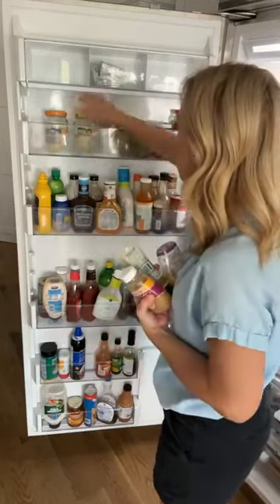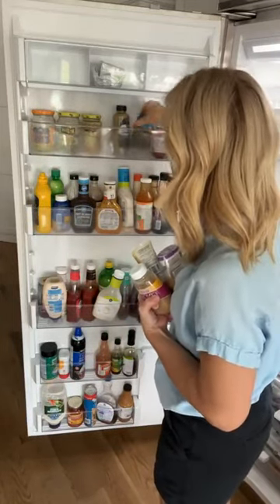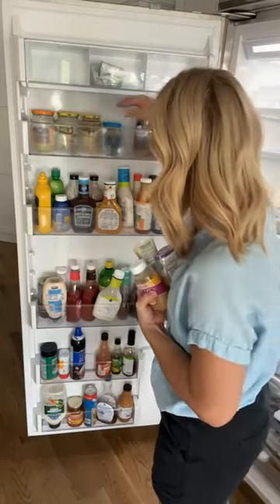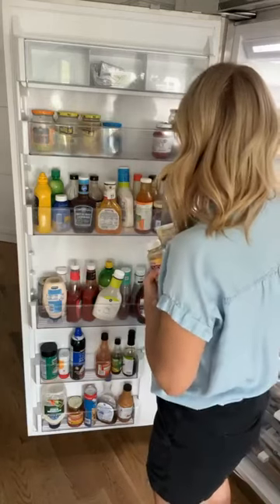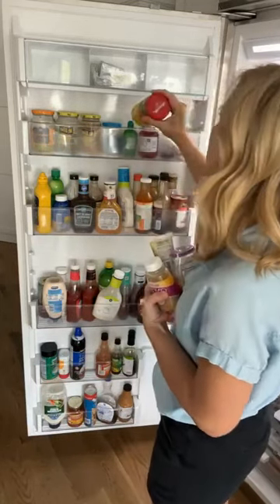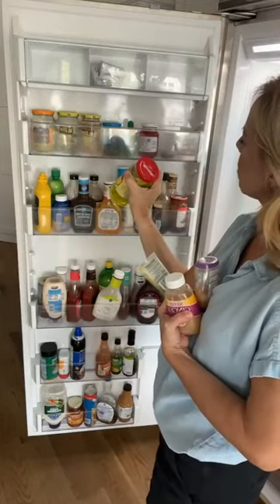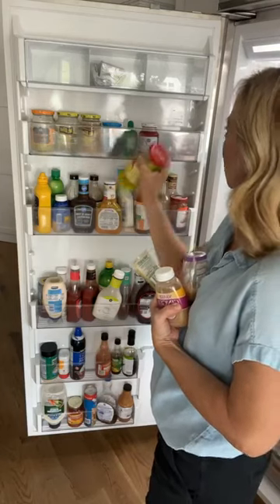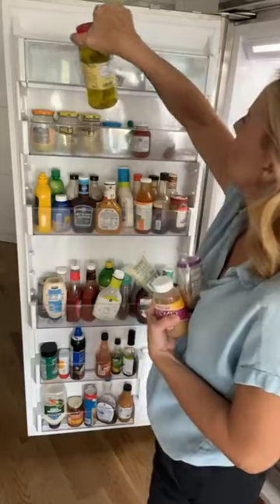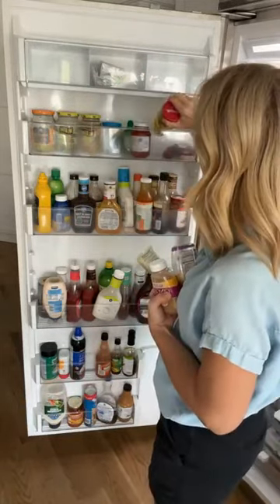I'm going to put all the pickles over here and see how many we have that are the same. We only have one relish open — we're not doing too terrible. I don't even remember when I opened these guys, so I'm betting they're old. Best buy date — those are fine. How long do you have after you open them to use them? I think those are fine.